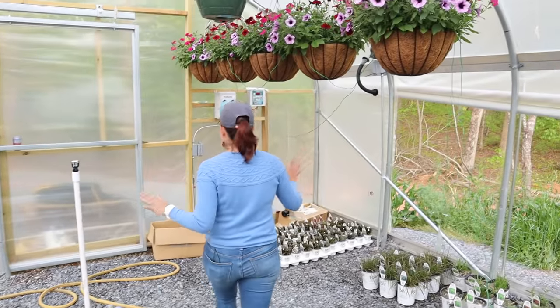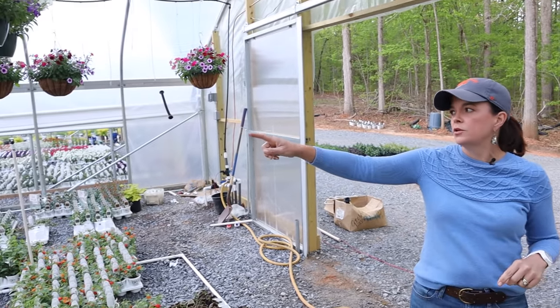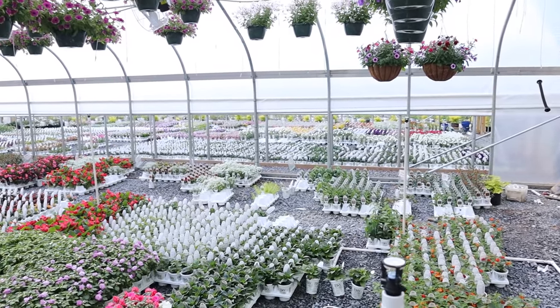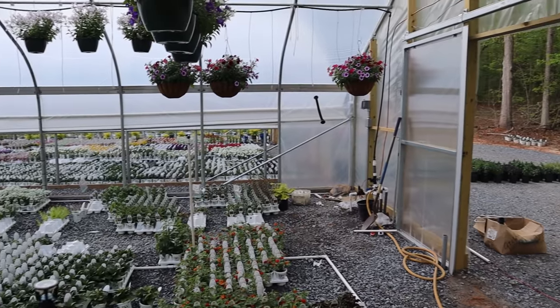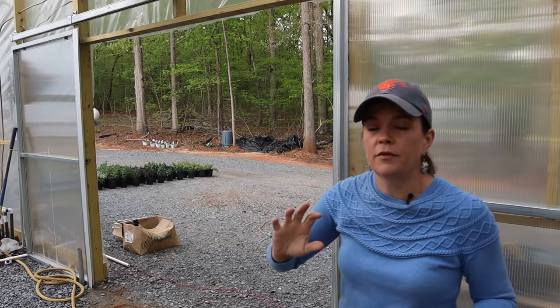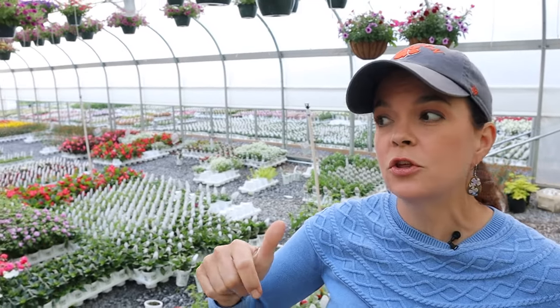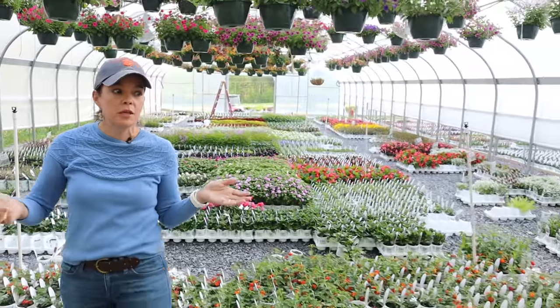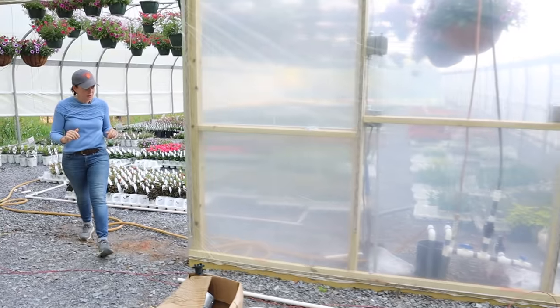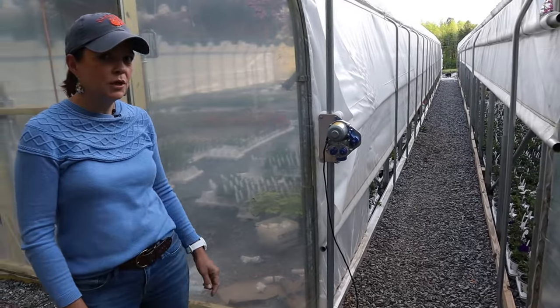Now this is kind of the control center. On this side, remember we have the automated sides on this greenhouse — you can see through to the next greenhouse beside us, which has manual sides we have to roll up and down. But with this greenhouse, we flip a switch and both sides will automatically lower down and stop automatically. When ready to open, flip it to open and it opens automatically. You can see the motor going up and down — really easy, really fun.